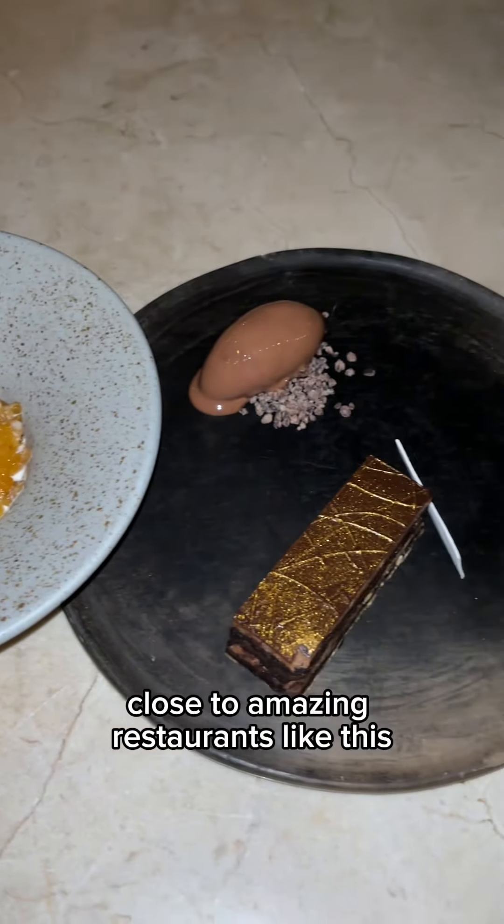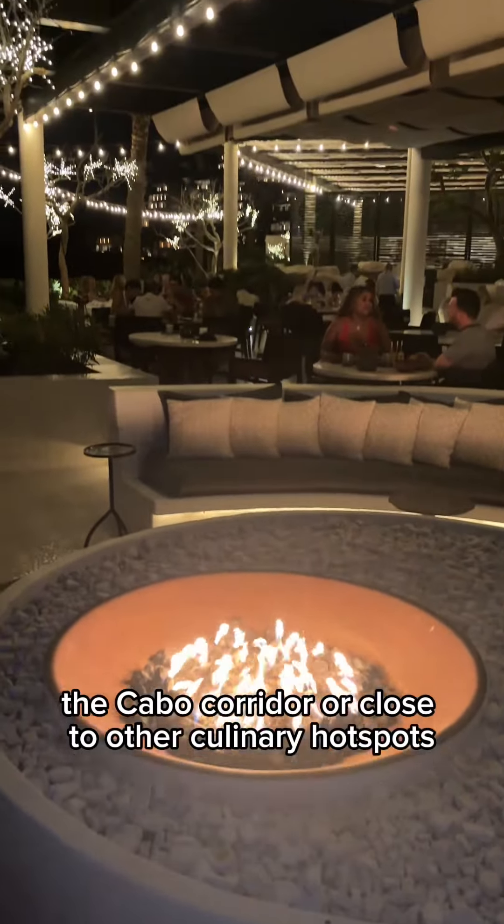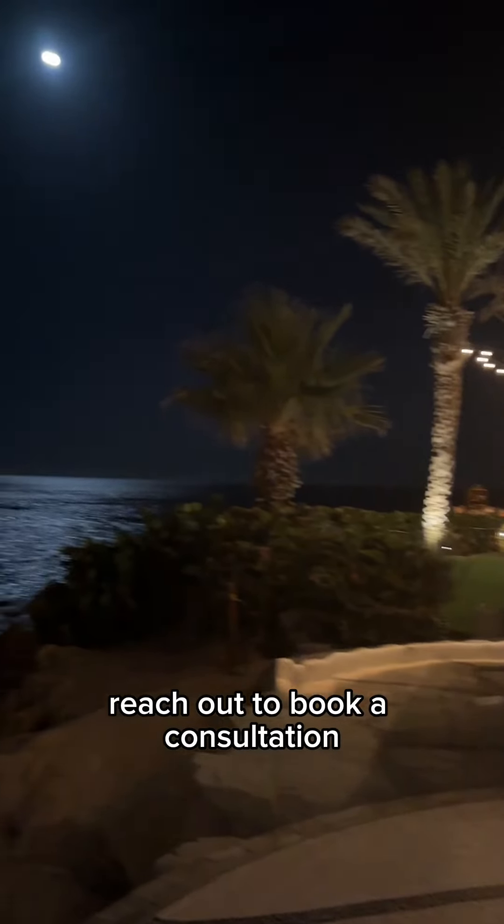If your dream Cabo property is one close to amazing restaurants like this, either in Chileno Bay, the Cabo Corridor, or close to other culinary hot spots, reach out to book a consultation.